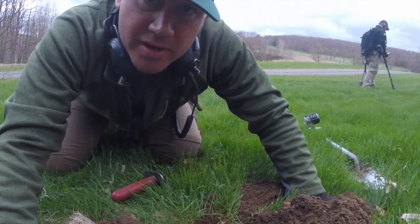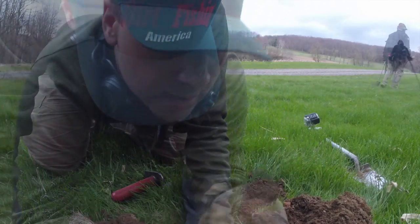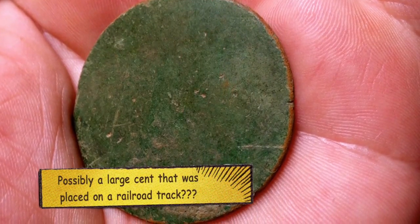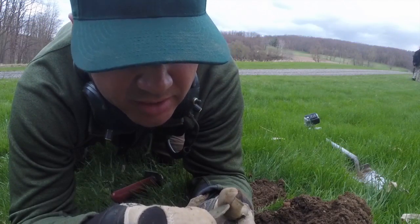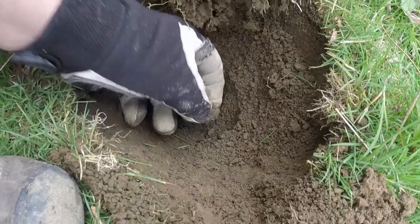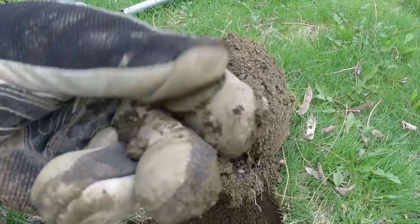We've got a good target here in the hole. I'm not sure if it's a giant flat button or if it's a coin. That is something else, though. Clean it up back at the house and see if we can pull anything off of it. As the day drew to an end, we continued to find evidence that our colonial brothers and sisters lived in this very field.